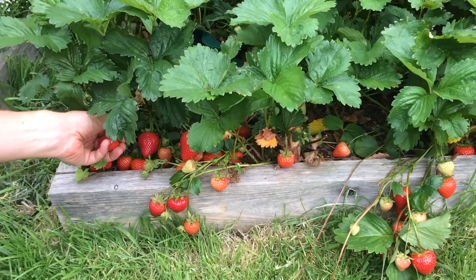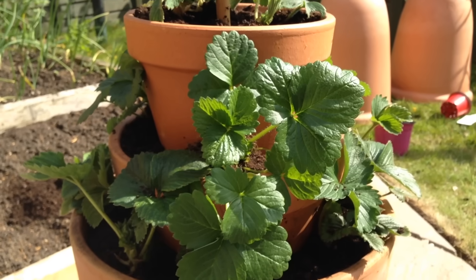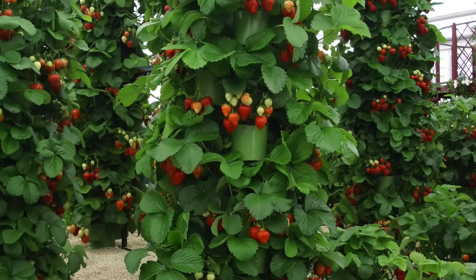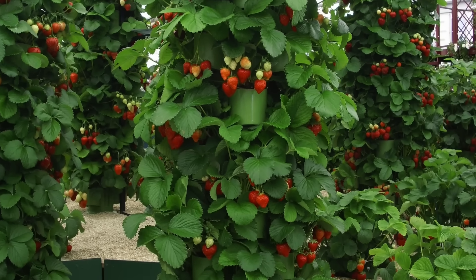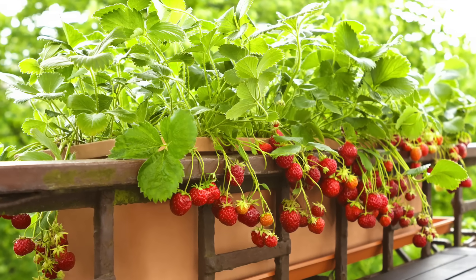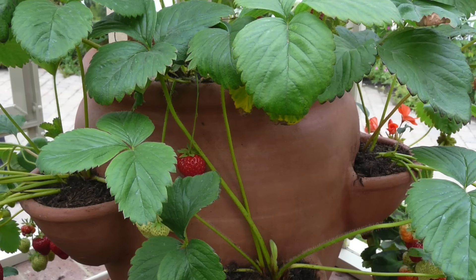Strawberries grow very well in the ground or in raised beds, but they are also a natural choice for container growing for several reasons. They look really good grown this way, especially within a strawberry tower or against a sunny fence. And strawberries love a well-drained soil, so by growing them in containers we can ensure just that.